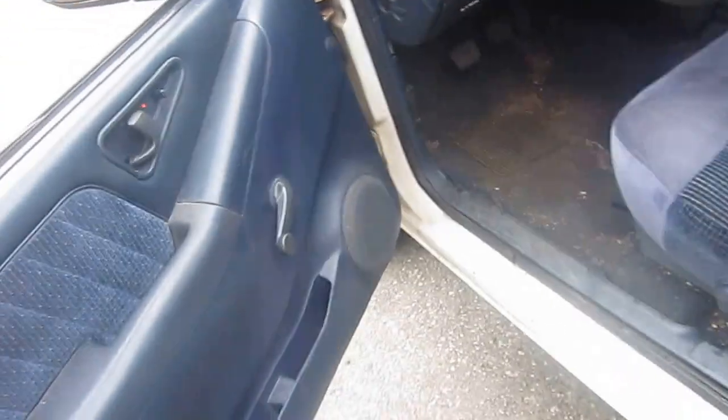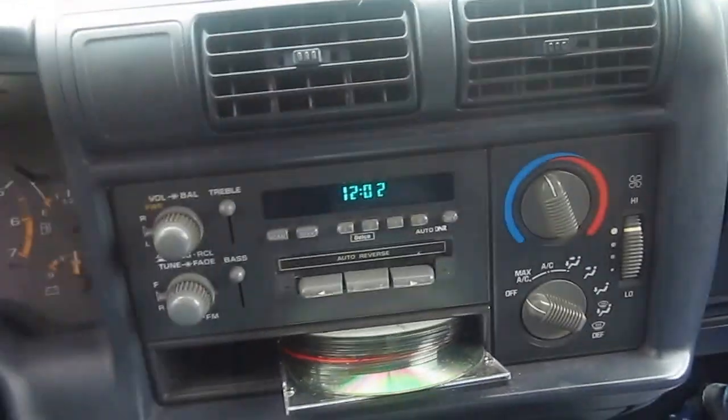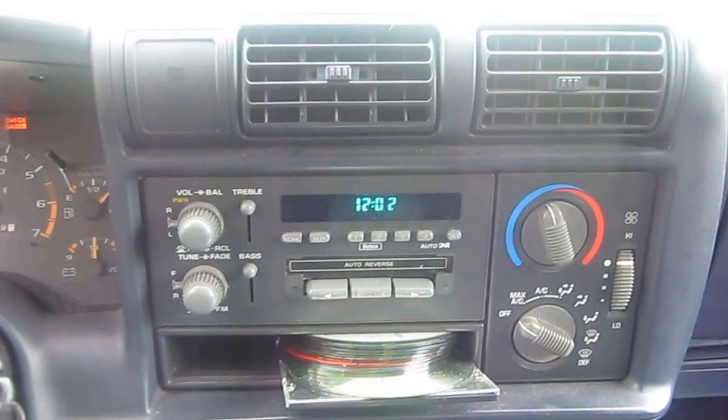Y'all know I put systems in on the sides. Do a lot of work for people, custom stuff. Look at all this custom work — look at over there. Look at that radio, pretty cool huh.